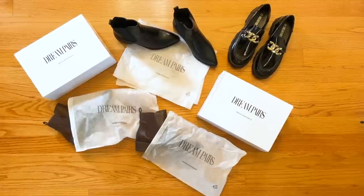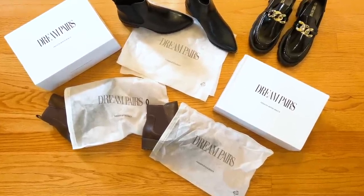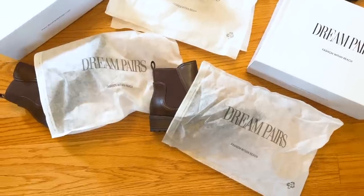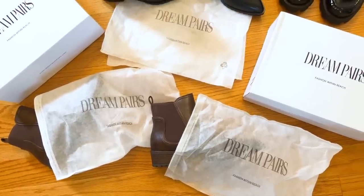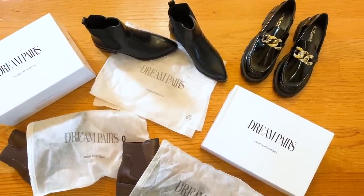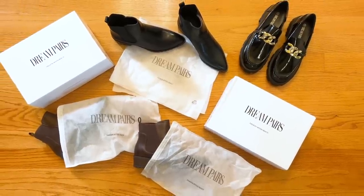I want to take a little break and show you the boxes and packaging that Dream Pairs comes in. When ordering footwear, your shoes will come in a box, but Dream Pairs also packages each individual shoe in its own individual bag. I love this because I keep these bags and use them when traveling — I much prefer putting an individual shoe in its own bag versus putting both pairs in one bag. So hang on to your bags!